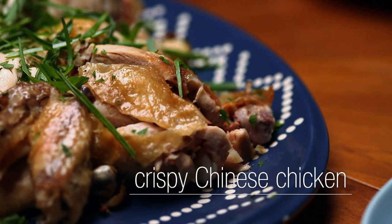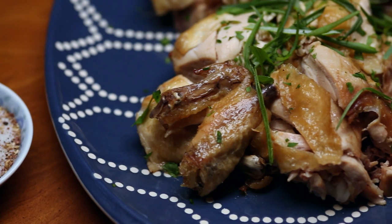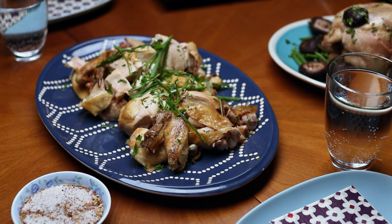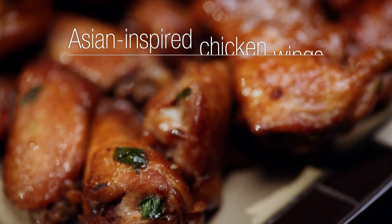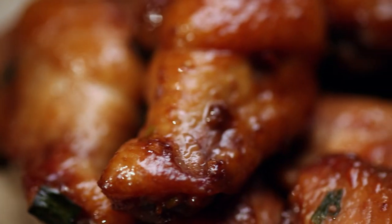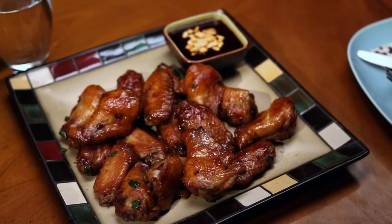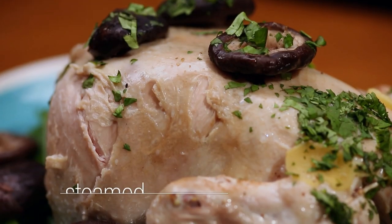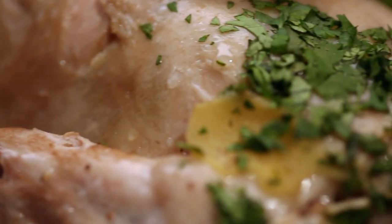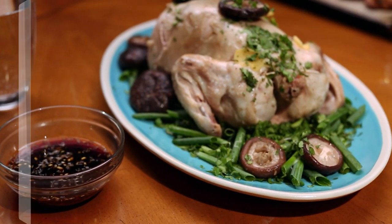We'll start with my crispy Chinese chicken with the perfect combination of juicy and crispy in every bite. This is sure to be your new entertaining favorite. Then I'll make everyone's favorite chicken wings — these mouth-watering wings are going to get even more delicious with my Asian-inspired twist. And my steamed chicken with sauce will become your new go-to chicken recipe. Easy to make and even easier to eat, it will please even the pickiest eater.